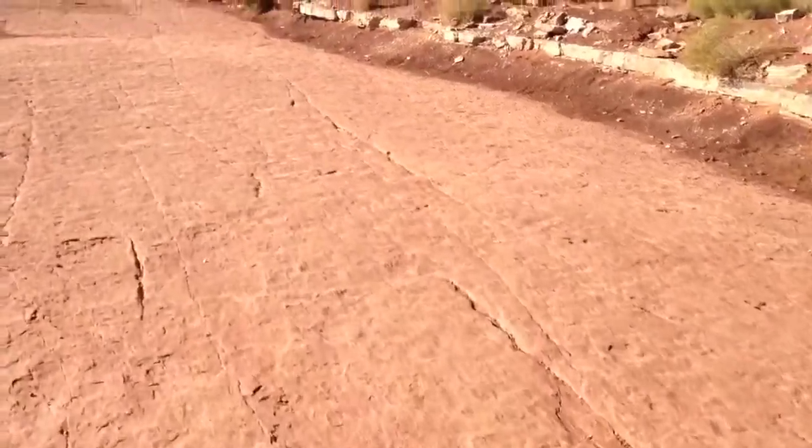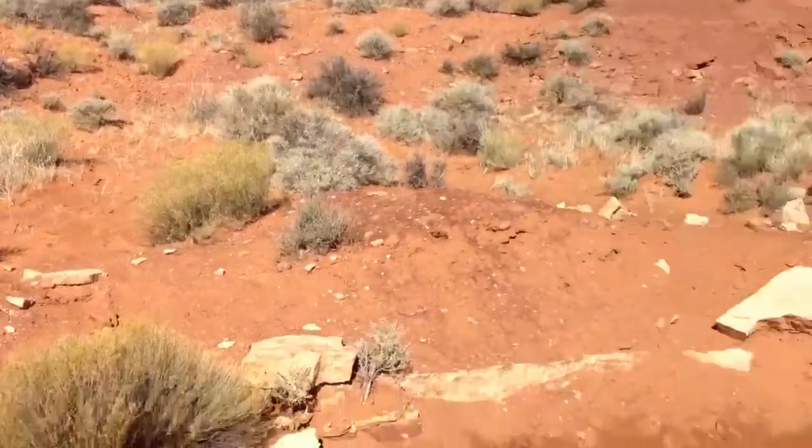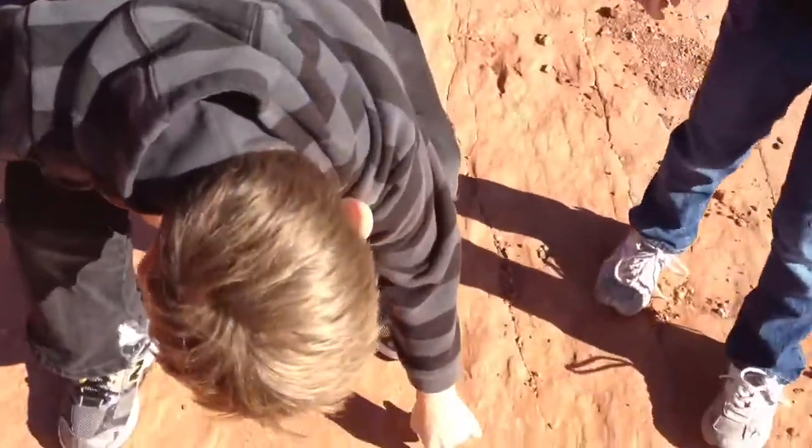Let's look here. Here we go. There's one, there's one. So here's another dinosaur track. Very cool, look — three toes.